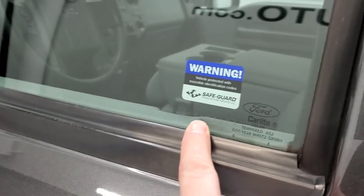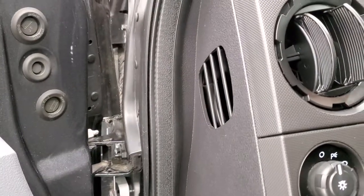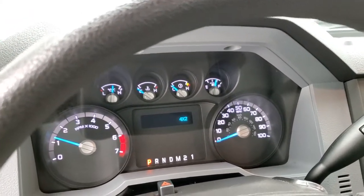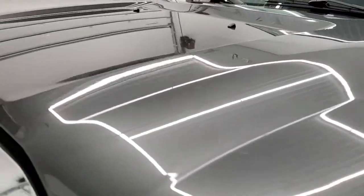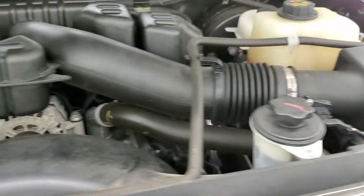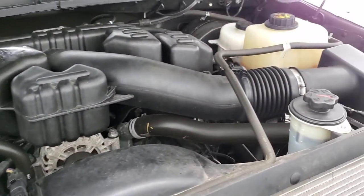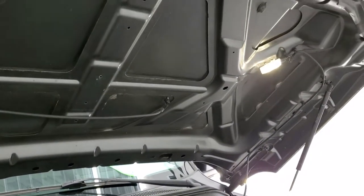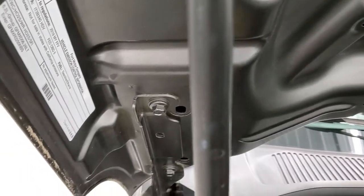You also get window etched security — a number etched into all the windows, every piece of glass, so if anybody was to steal this truck they'd have to break out all the windows. Starting it up — no check engine lights or anything. Under the hood we have a 6.2 liter V8 motor. Engine bay is very clean, runs very smooth. Once again, this truck has been fully safetied and inspected, fresh oil and filter change, all the fluids have been checked and topped off, and this truck is 100% ready to go.